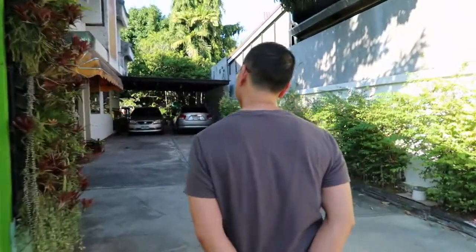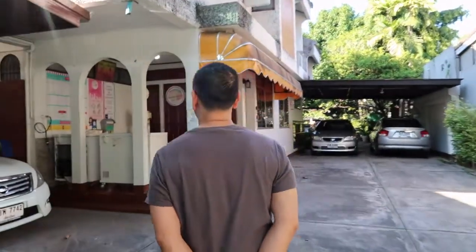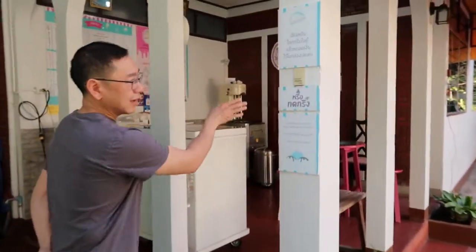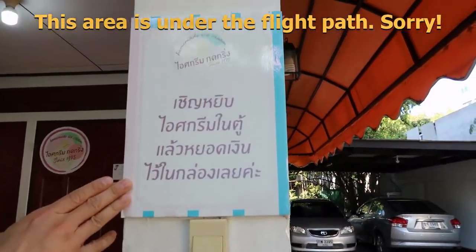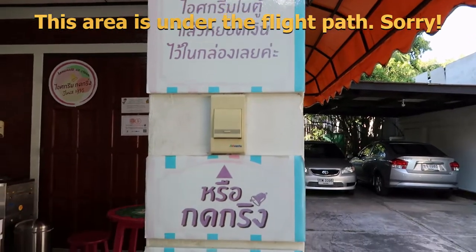Just walk in. You can just get the ice cream from the freezer and put money into the box, or you can ring for service.